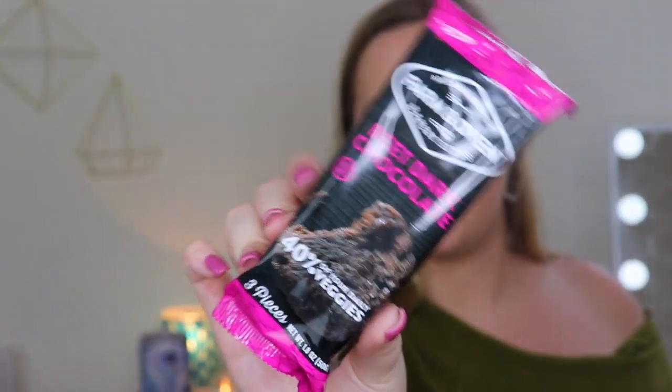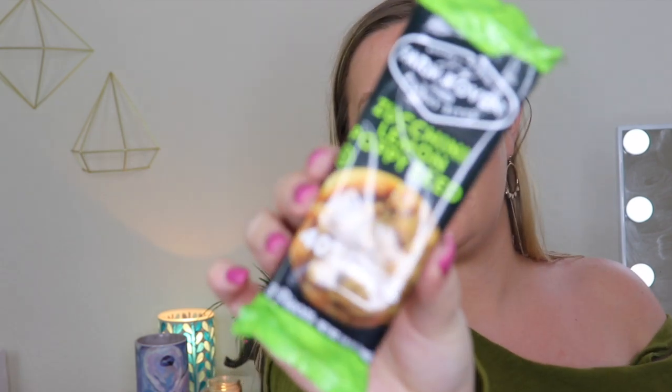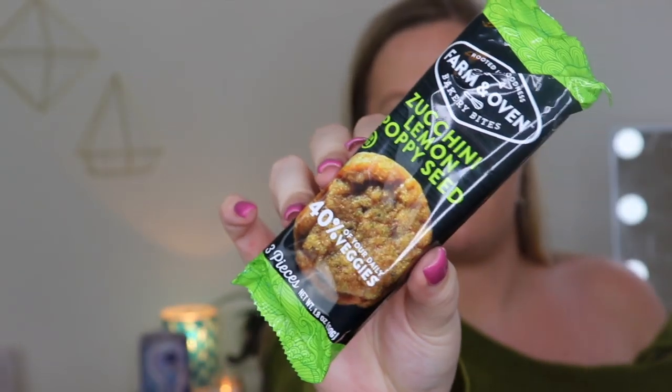There's beet dark chocolate — you get 40% of your daily veggies in this bar. It's chocolate and beet flavored; I actually love beets. And there's also a zucchini lemon poppy seed bar, also 40% of your daily veggies. That's insane — I love poppy seed muffins and I haven't had one in a long time.